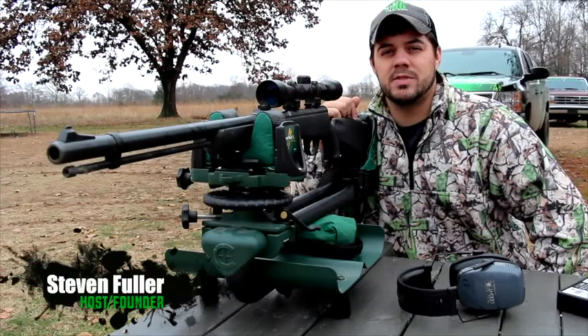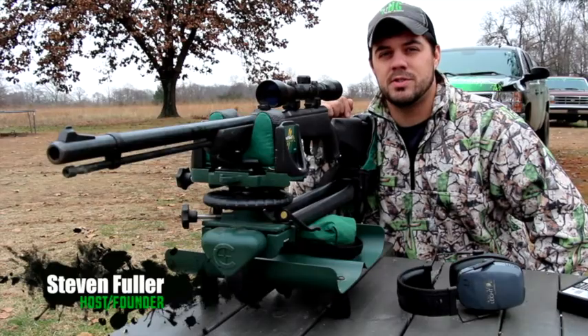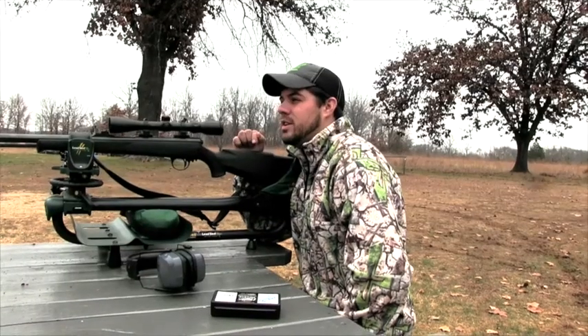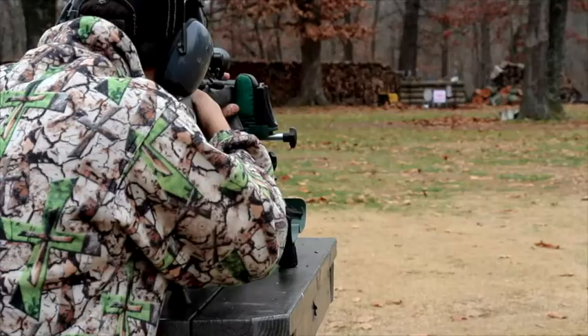Welcome back to The Hunting Grounds. I'm fixing and shooting the old CVA, making sure it's still dead on, because I'm heading back to North Central Arkansas this weekend. It's the exact same place you're going to see on the hunt in this week's episode. Super blessed to be going back out there. Let's take a look at this week's episode.